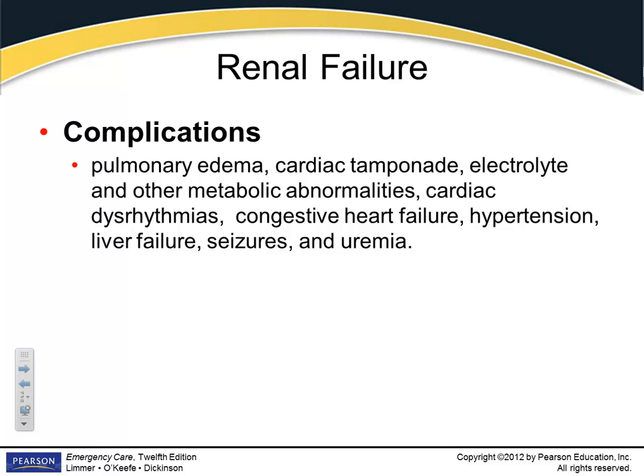Electrolyte disturbances and cardiac dysrhythmias go hand-in-hand, because cardiac tissue requires several different electrolytes to function. Other complications include congestive heart failure, hypertension — usually they're hypertensive anyway and it just gets worse — liver failure, and seizures.